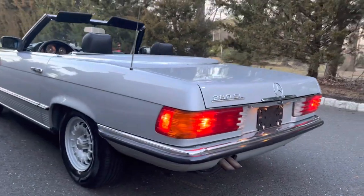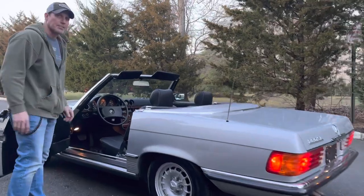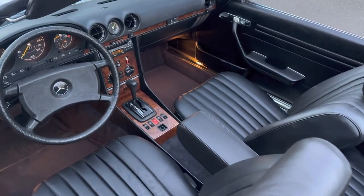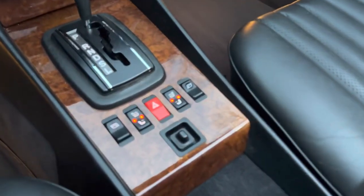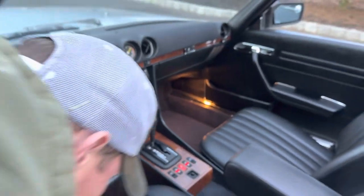The car is extremely clean. The interior is absolutely gorgeous — you can see leather interior. Most of the European cars came with MB Tex, but this car has leather. It has AC, and also has the heated seat option. The wood is gorgeous, the dash is gorgeous, the leather is gorgeous. This is just a beautiful, beautiful car.